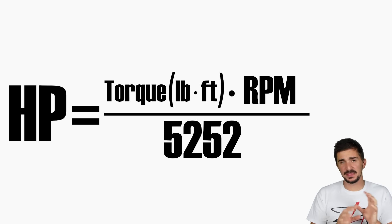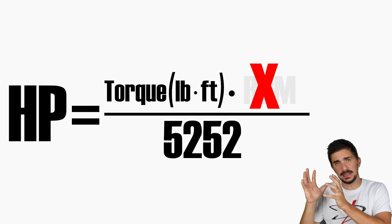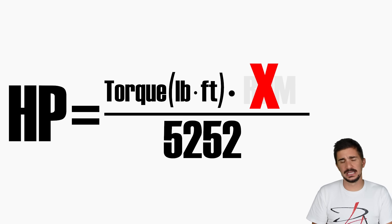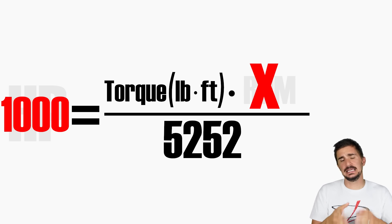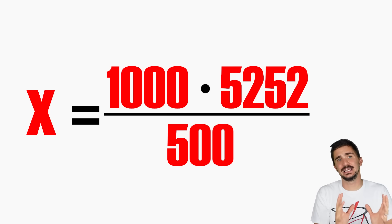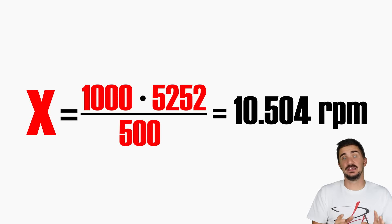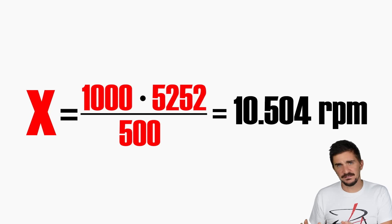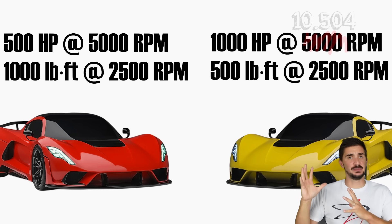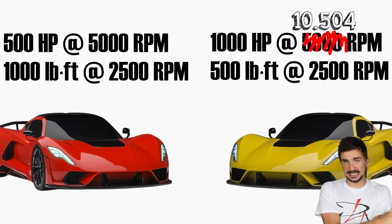So now we're going to use our formula again, but this time RPM becomes our X value because we want to find out at which RPM it is possible to make 1,000 horsepower with only 500 pound-feet of torque. So we fill in the formula: 1,000 equals 500 times X divided by 5,252. And if we solve for X, we get 10,504. This is how high we need to rev if we want to make 1,000 horsepower with only 500 pound-feet of torque. So now we're going to adjust our horsepower-biased engine to make it possible, and face these two against each other to see which one is actually faster.